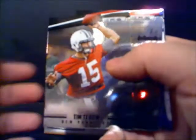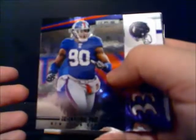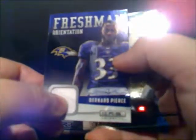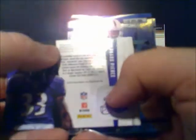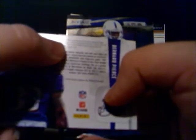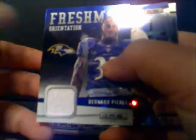Tim Tebow from the Jets, their quarterback controversy. The always-injured Kevin Cobb. Jason Pierre-Paul from the Giants. This looks like another patch — jersey patch. Bernard Pierce, freshman orientation. These patches are from the 2012 NFL Players Association Rookie Premier, so that's where they got all the patches from — it's an event-worn patch. They're nice though. Ty Hilton.